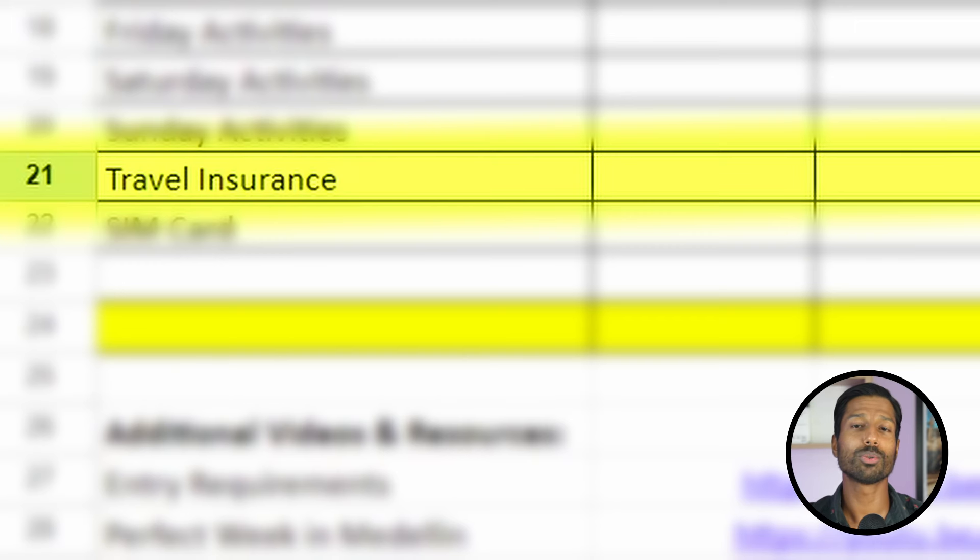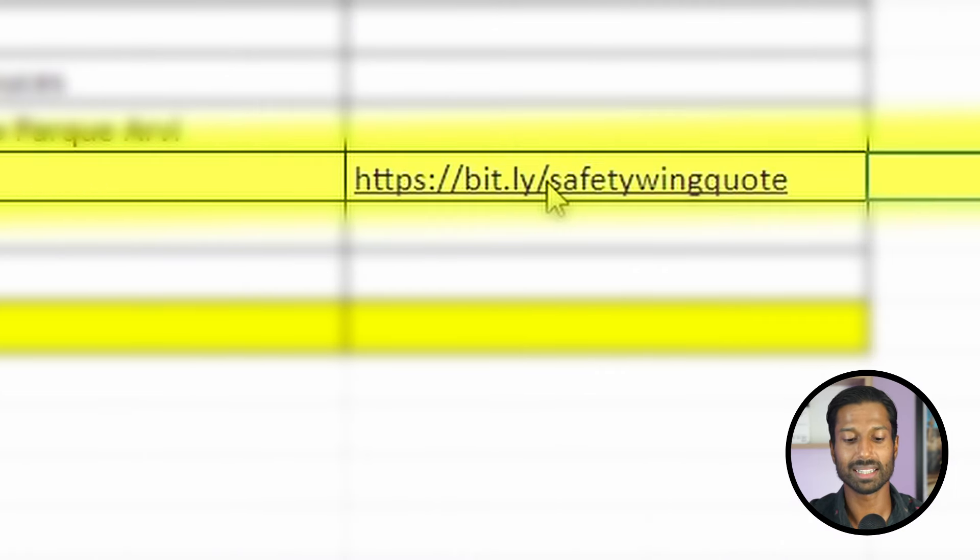We're almost done — just two more optional items. First, travel insurance. If you don't already have it through your credit card, it'll probably cost $25-$50 for the week depending on your age. For this video we've budgeted $30. The second thing I really recommend is a local SIM card. If your carrier doesn't have a cheap roaming plan, getting a local SIM with enough data for the week will run you about $15.